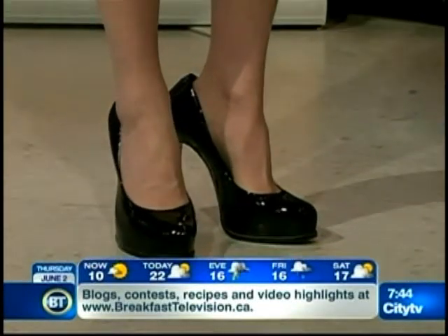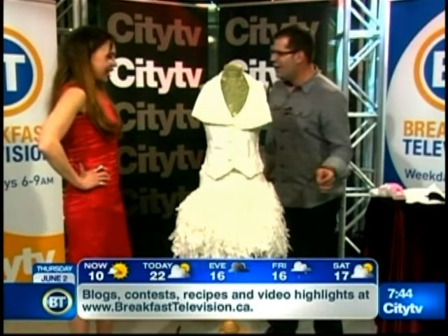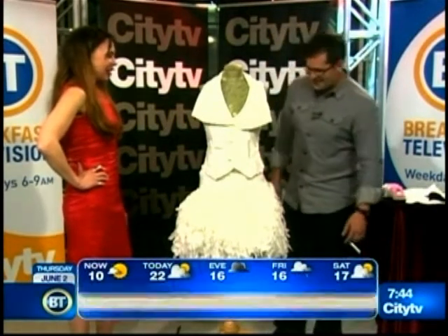So tell us about this. As Michelle alluded to, it's toilet seat cover couture. That's correct. So what is this creation?